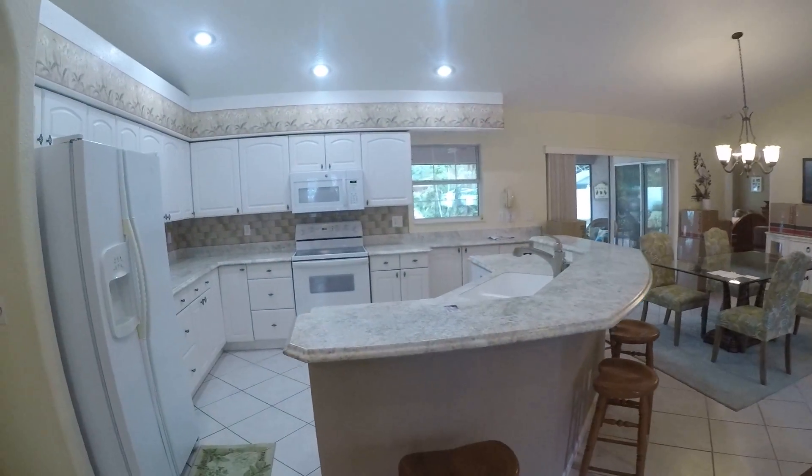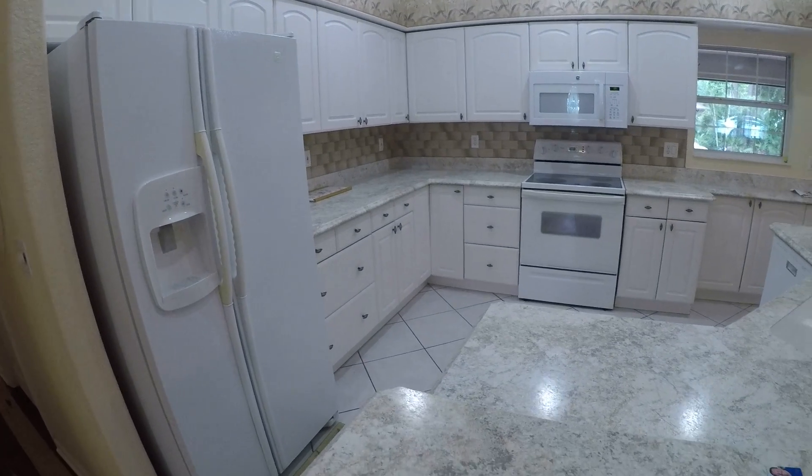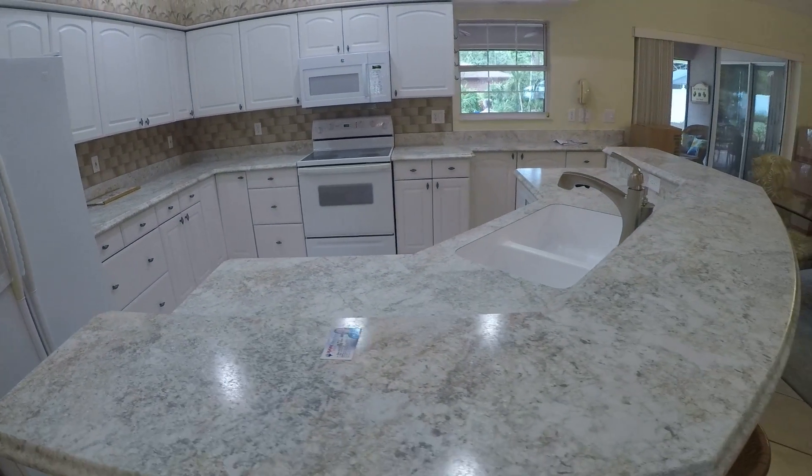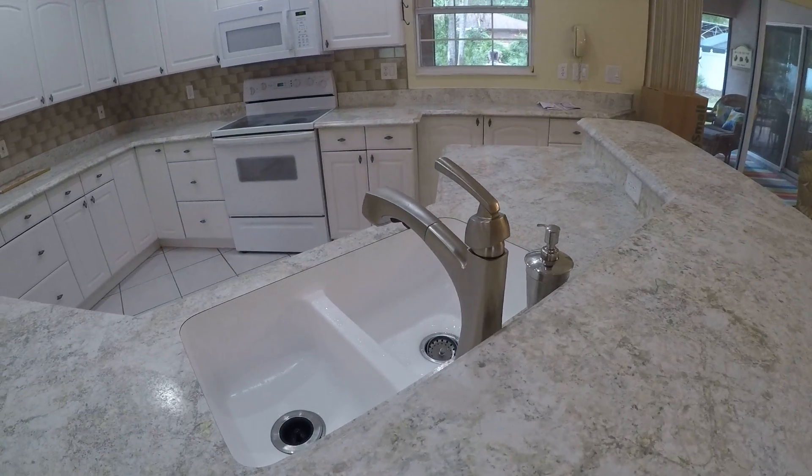Nice kitchen with nice countertops. This is a micro-countertop, but it's a new high-definition look. Nice sink.